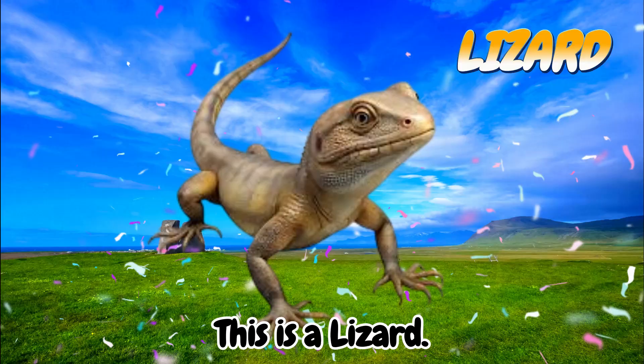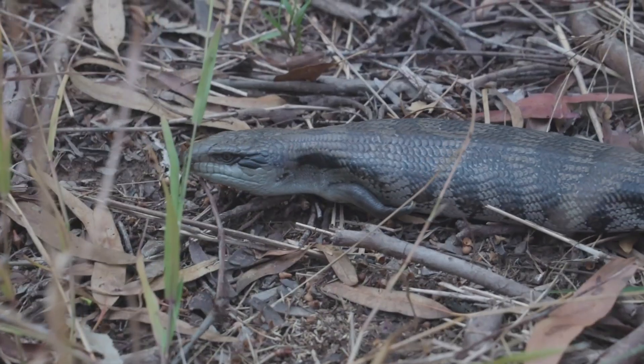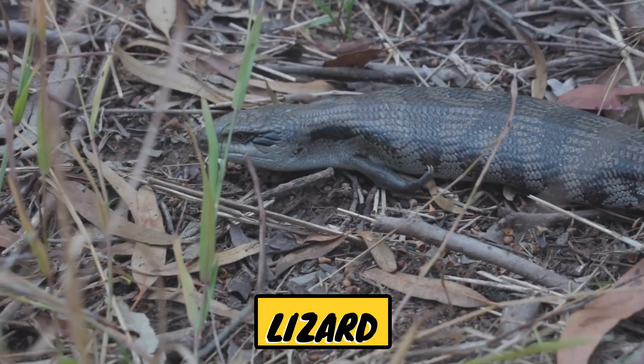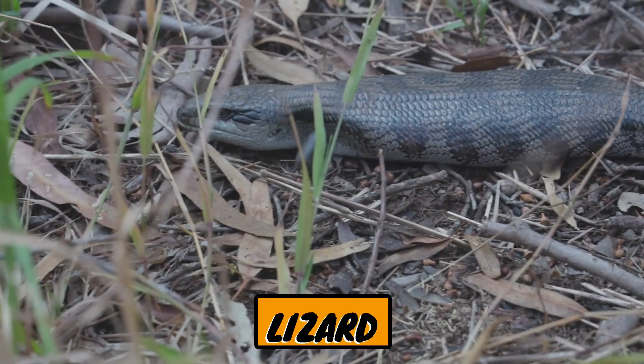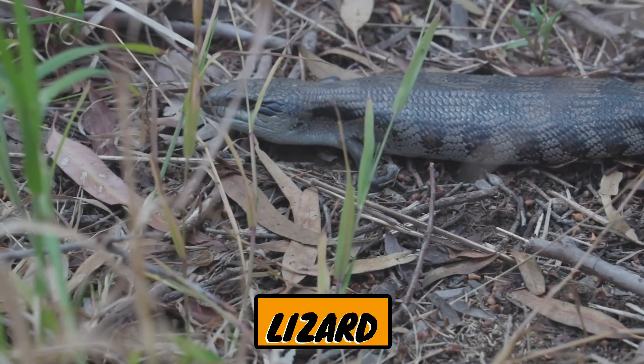This is a lizard. A lizard is a cold-blooded reptile that has a long, scaly body, four legs, and a long tail.